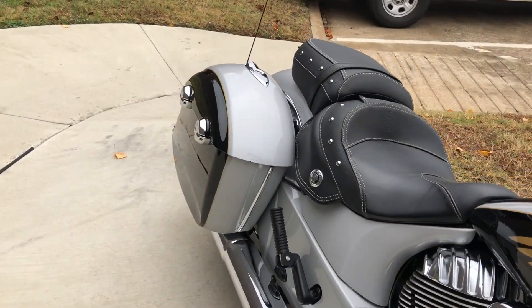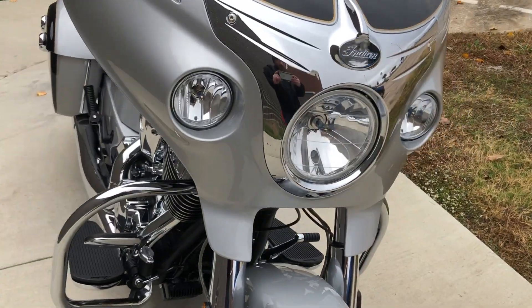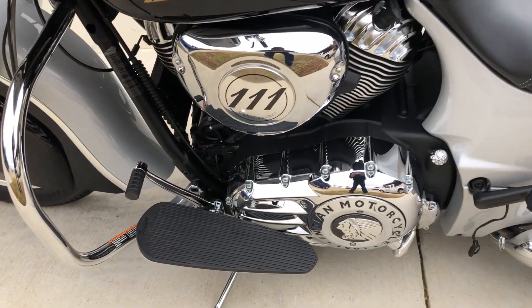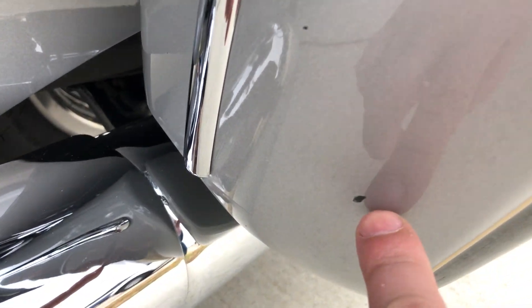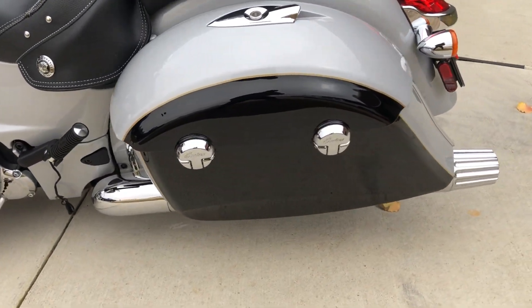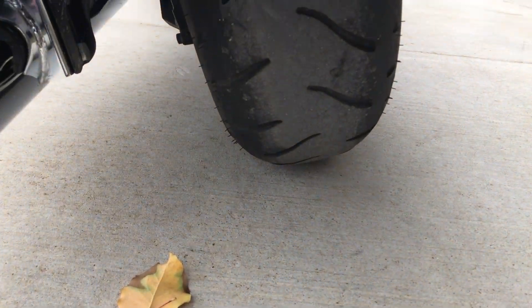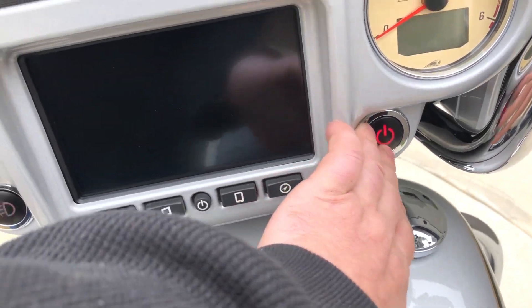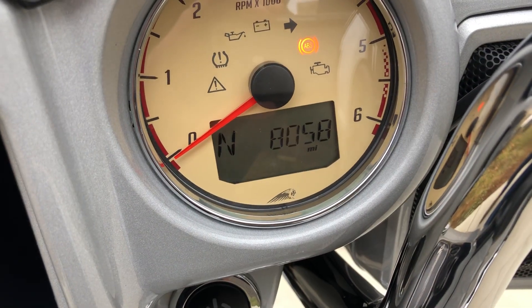It does have the lockable saddlebags and there's a small chip on that lid right there. That's your battery tender pigtail. There's a real small chip right there, and then there's just one more on that saddlebag. Awesome looking bike — low miles. It's got good tread on the rear tire and the bike's got 8,000 miles on it.